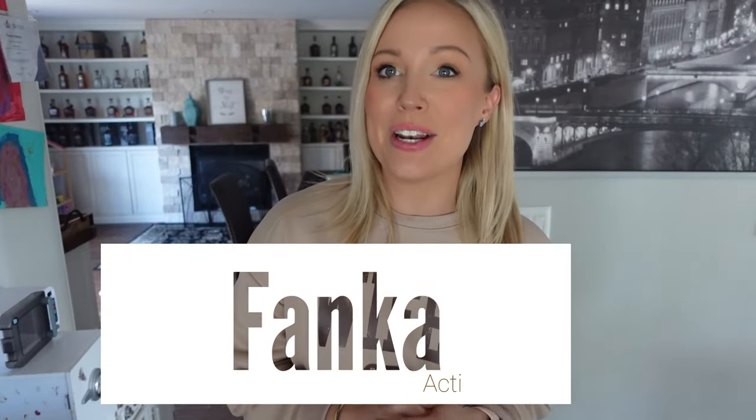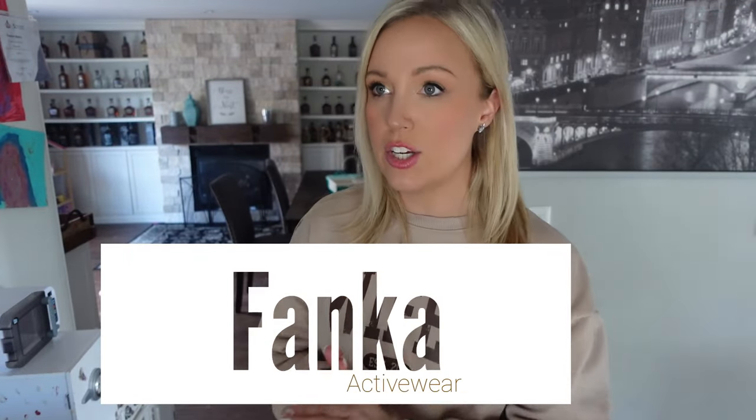Friends, before we get into today's video, I have a try-on haul from Fanka. Fanka is an athletic wear brand that is amazing and they are sponsoring today's video. I'm super excited to share them with you guys because seriously, it's my favorite set to wear. So let's get going.